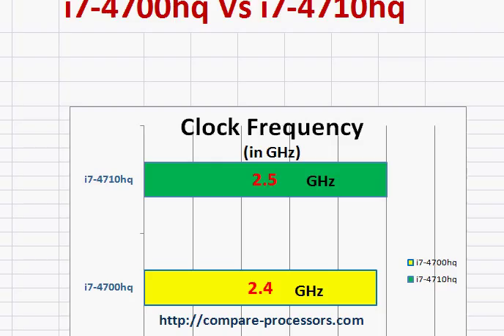They are primarily used by software developers, graphics editors, CAD system users — all those uses which require a lot of processing power. The 4710HQ adds 100 MHz to the clock frequency.